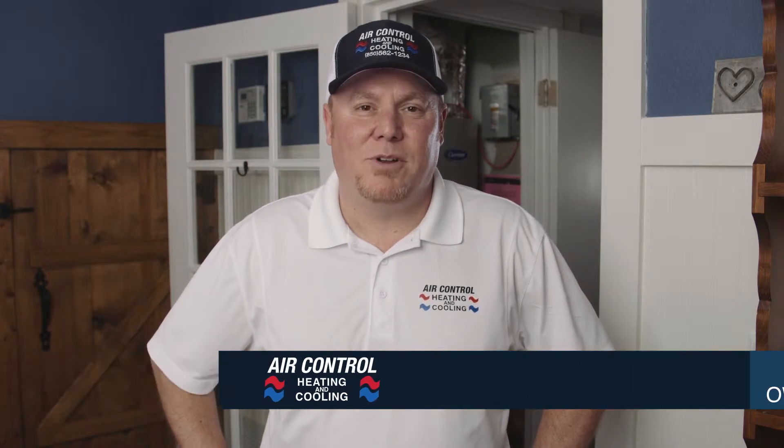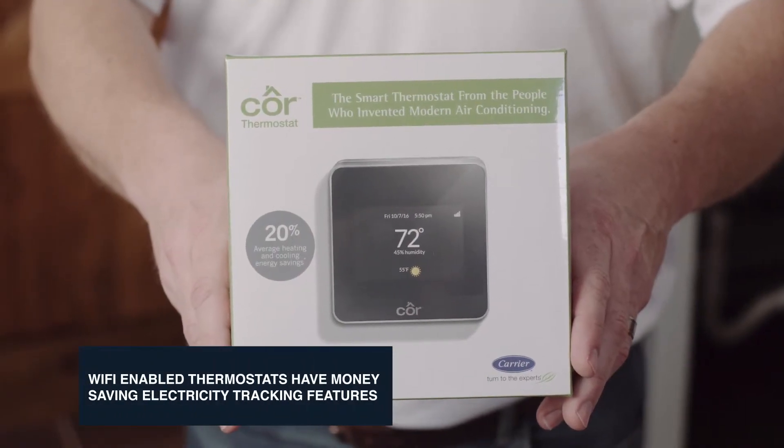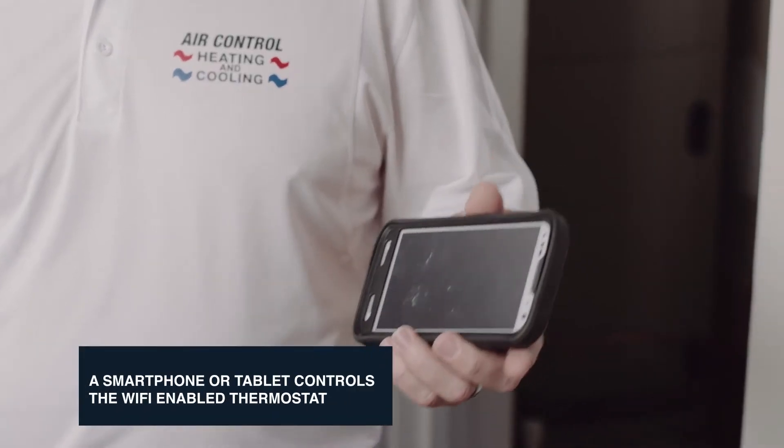Hi, I'm Tim Hawkins with Air Control Heating and Cooling, and today we're going to talk about how to use a Wi-Fi enabled thermostat. These thermostats are very simple to use and you're actually able to track your utility usage, so that can save you a bundle. The temperature in your house can easily be controlled by an app on your smartphone.